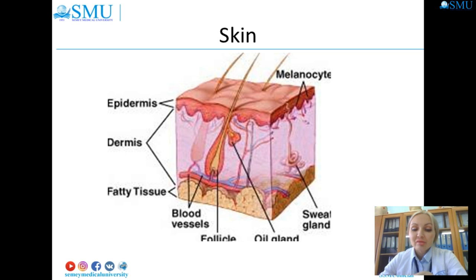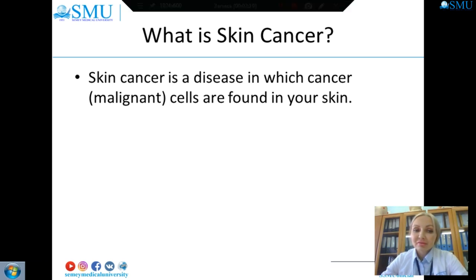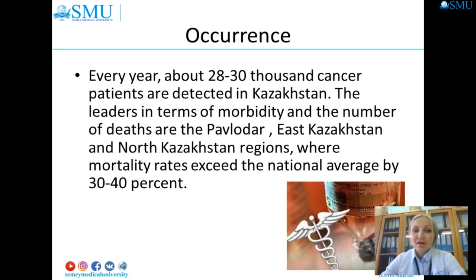Unfortunately, the initial breaking of DNA to stimulate melanin production can damage your skin permanently and lead to skin cancer. Skin cancer is a disease in which malignant cells are found in the skin. Every year about 28,000 to 30,000 cancer patients are detected in Kazakhstan.